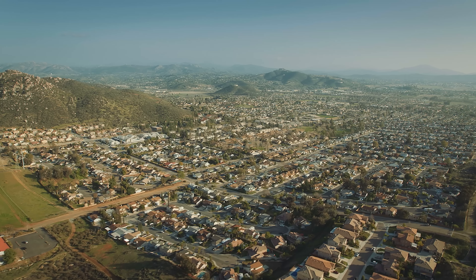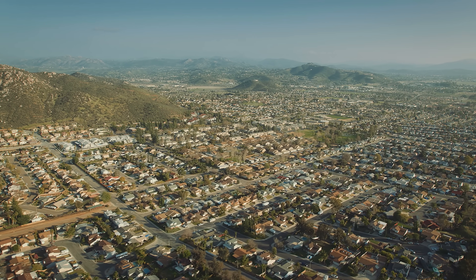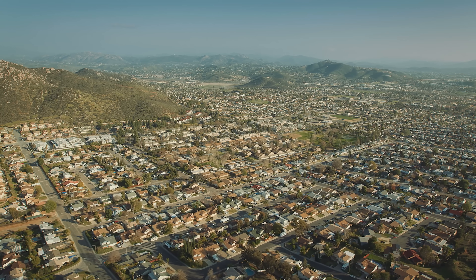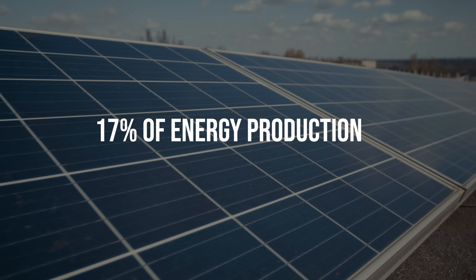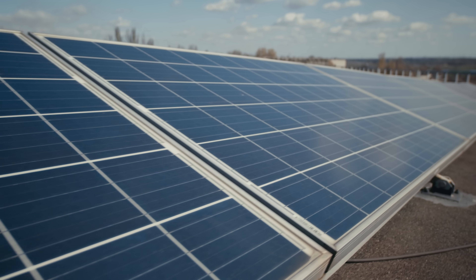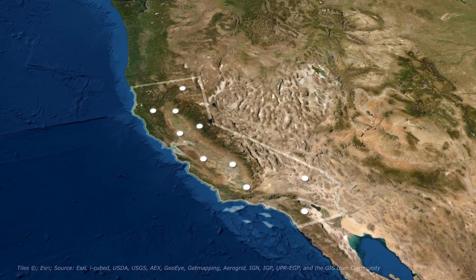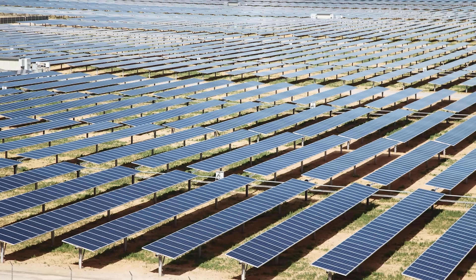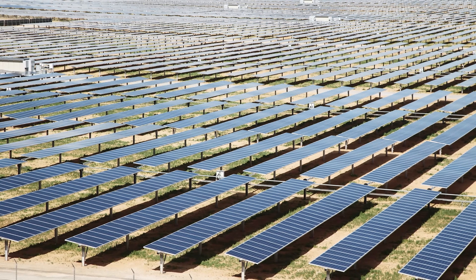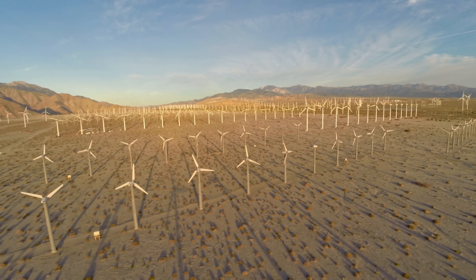Today, Desert Sunlight Solar Farm supplies electricity to more than 160,000 homes and helps solar make up about 17 percent of the state's total energy production. In all, there are more than 750 solar facilities across the state, and the government is continuously working to expand into even more facilities. California has a goal of using 100% renewable energy by 2045.